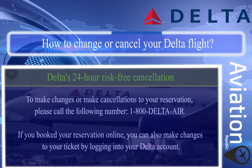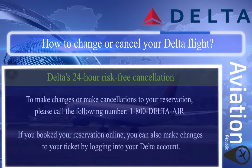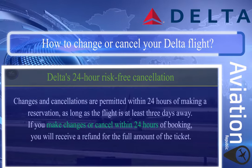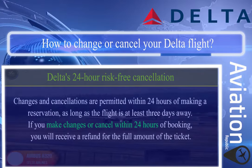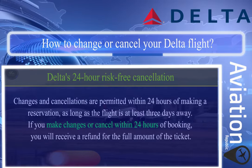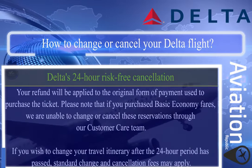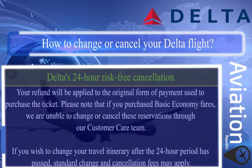Delta's 24-hour risk-free cancellation: to make changes or cancellations to your reservation, please call 1-800-DELTA-AIR. If you booked your reservation online, you can also make changes by logging into your Delta account. Changes and cancellations are permitted within 24 hours of making a reservation, as long as the flight is at least three days away. If you make changes or cancel within 24 hours of booking, you will receive a full refund applied to the original form of payment.